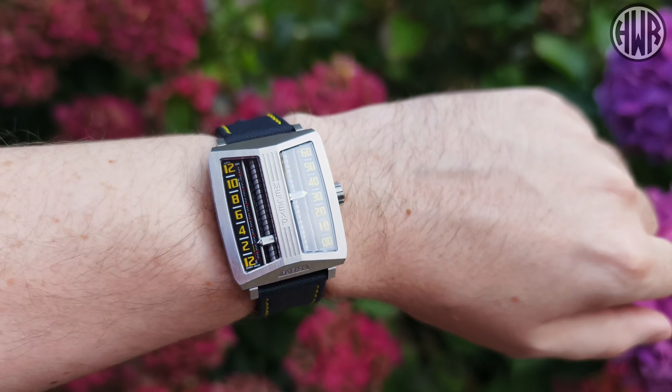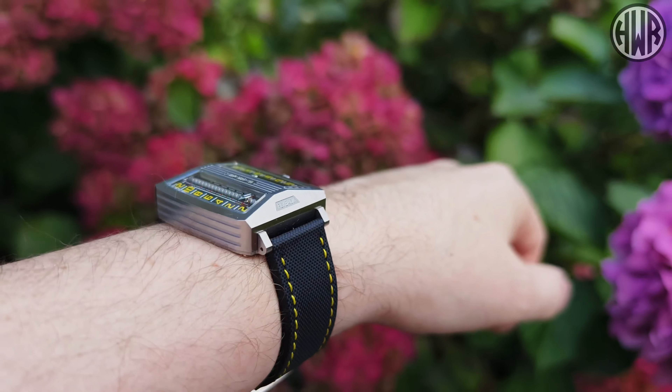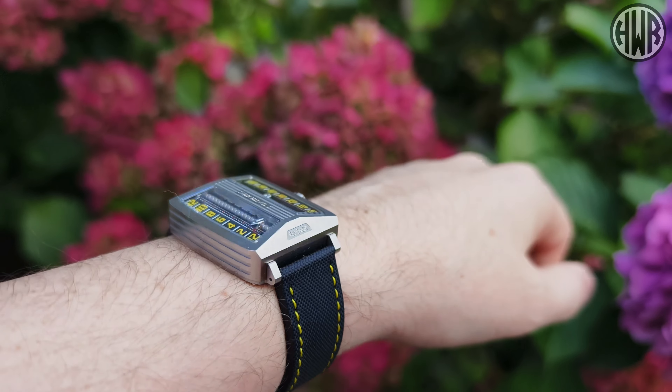If you're getting tired of seeing the same kind of watches all the time and want something completely different and unique, check out the link in the description to see all the different versions and pick the one you like best. That's it for this one — hopefully you've enjoyed something totally different, and I'll see you in the next one.